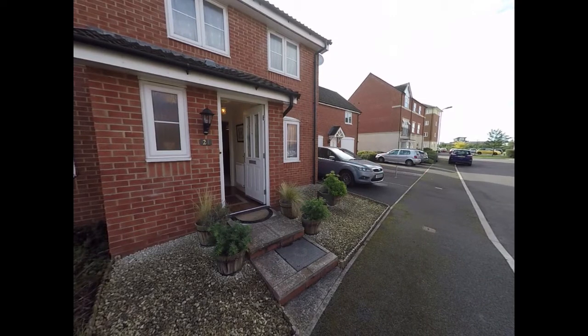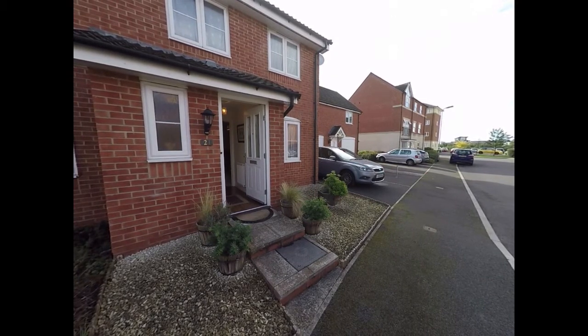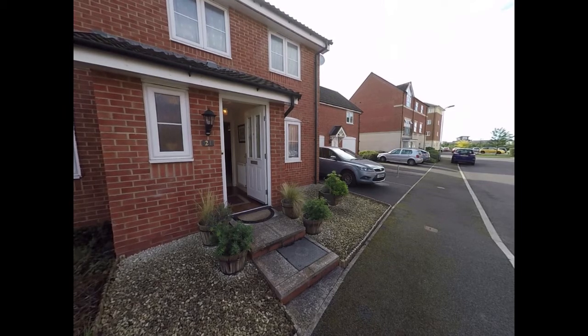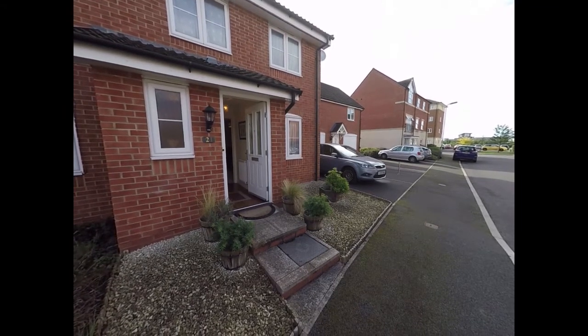Hello there and welcome to this Pinkmoo video tour of this 3 bedroom end link property located on Seabreeze Crescent in Newport. We'll start the tour here just at the front of the property.